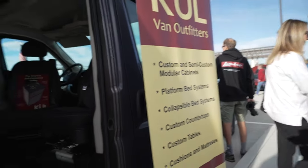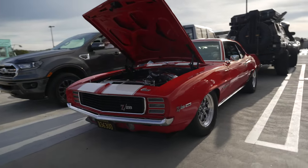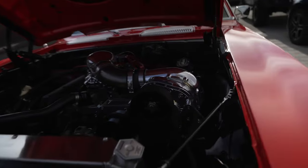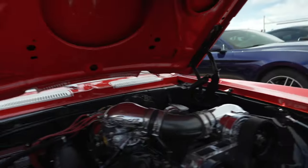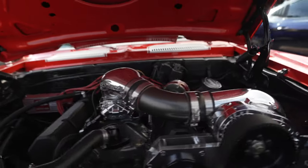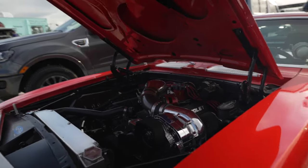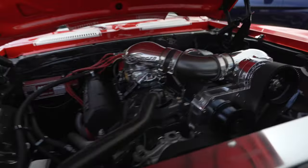This is a Chevy Camaro Z28 from the late '60s, early '70s, and it's got a pro charger on it. It goes onto a carburetor — that's old school right there. No intercooler, big wastegate, and still got plenty of room in this engine bay. Quite impressive.